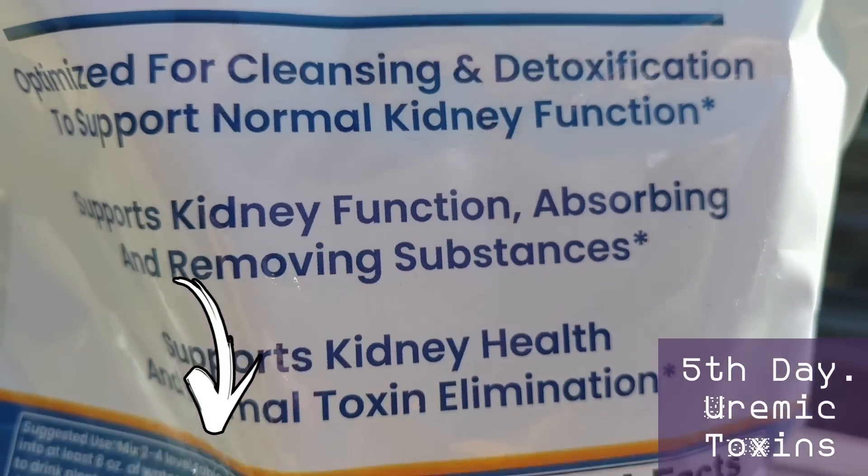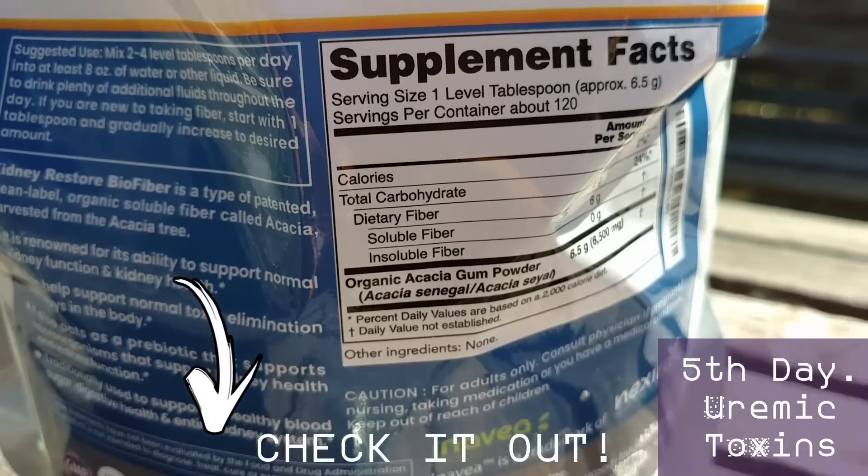If you want to know more about Acacia fiber, there is a link in the description where you can buy it from the best brands and find all the information you need. You can also watch my video about it. And this is all for today — thank you for watching, God bless you all!